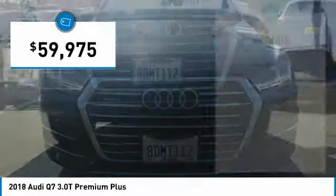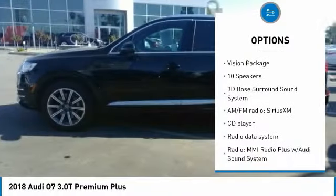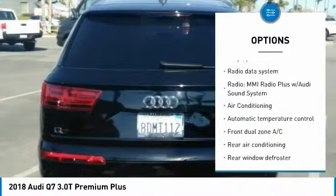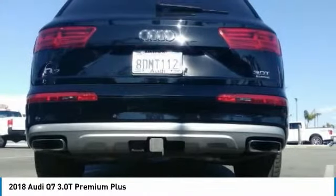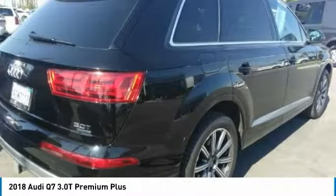Here are some of this vehicle's great options: traction control, power passenger seat, power lift gate, leather wrapped steering wheel, air conditioning, dual airbags, power steering, four wheel disc brakes, electronic stability control, fog lights. Take this vehicle for a spin and see why so many shoppers are now proud owners.